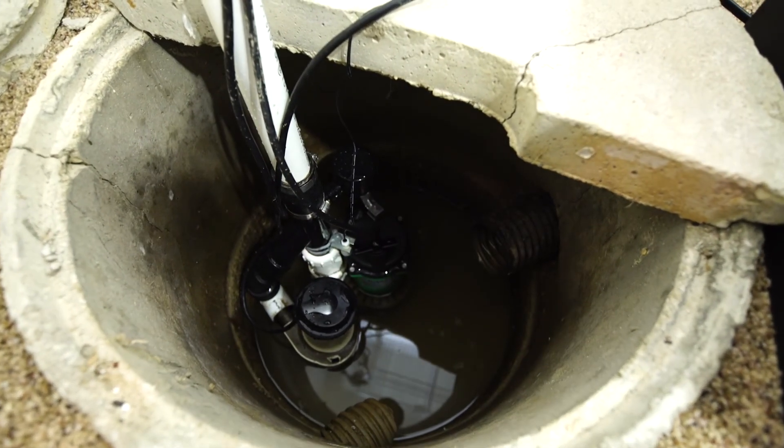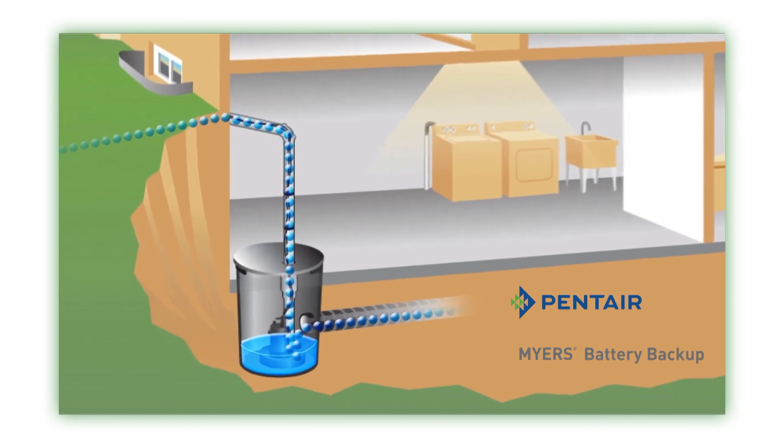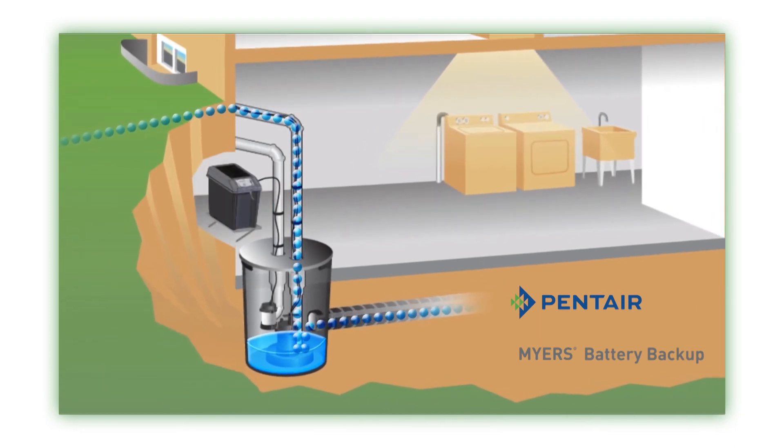$30,000? That's a big hit to take, especially if you're not covered. While your primary sump pump will generally protect you from these situations, if your power should ever go out to your home, your primary pump doesn't work. But with the Meyers Battery Backup Unit, because it runs off a battery, it's able to kick on when your primary pump doesn't work.